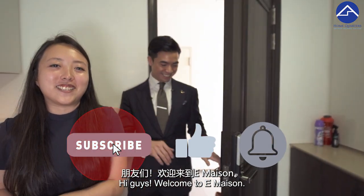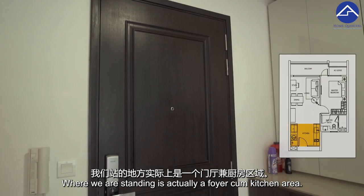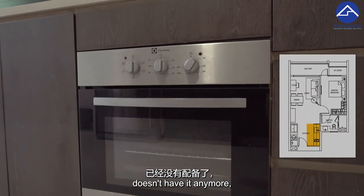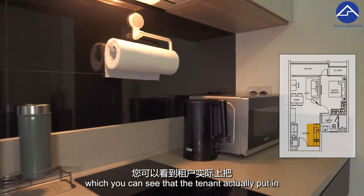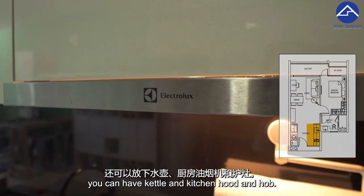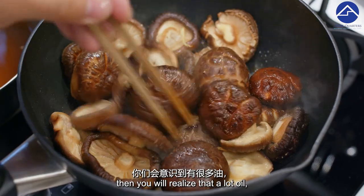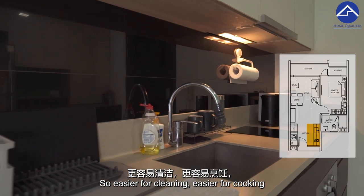Welcome to E-Mason. Where we are right now is actually a one-bedder, 531 square feet unit. Where we are standing is actually a foyer, coming into the kitchen area. Something I personally like about this kitchen is that there's actually a full-size oven — nowadays the newer one-bedders don't have it anymore, so this one is something rare. There's also plenty of countertop space, and there's a backsplash wall which makes it easier for cleaning and cooking.